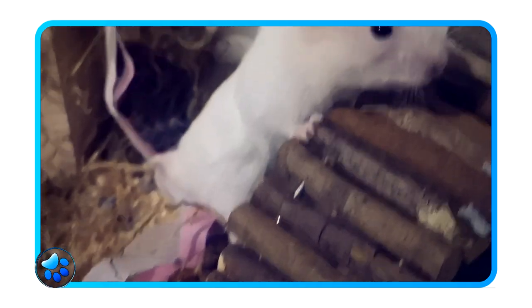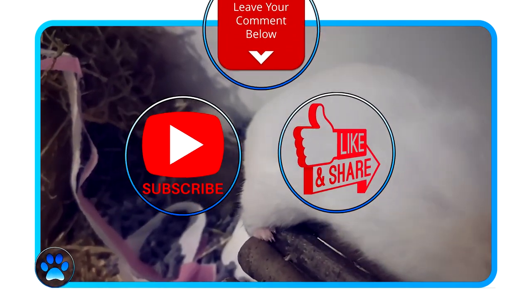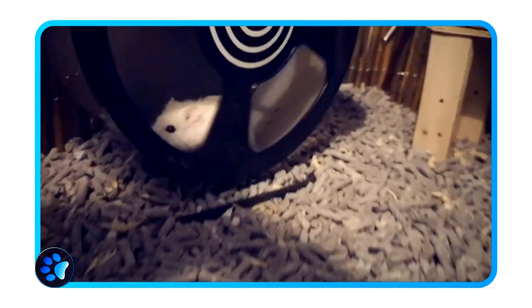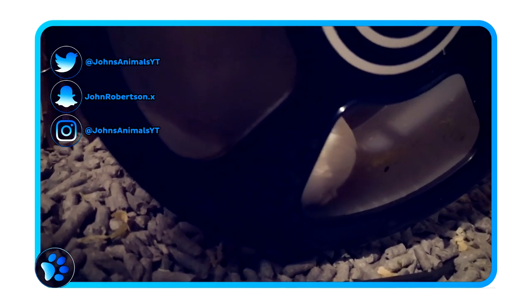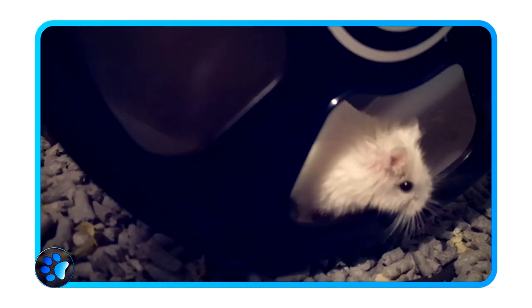That's all the information I have for you in this video. If you enjoyed it, don't forget to hit the subscribe button and the like button. If you have any questions, comment them down below because I will respond — I want to help you guys spend as much time with your hamsters as you possibly can. As we all know, they've got short lives, so every day counts. I'll see you all in next week's video.